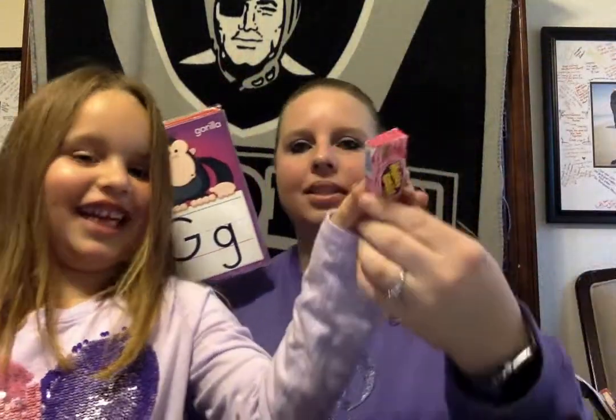Our next letter is G. Oh, that's a G. Gum. G, gum starts with G. That's right. Good job.